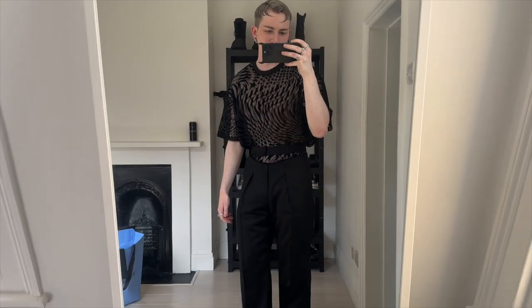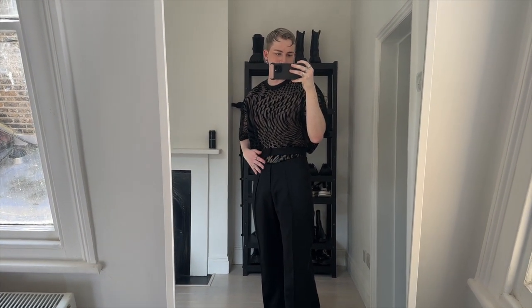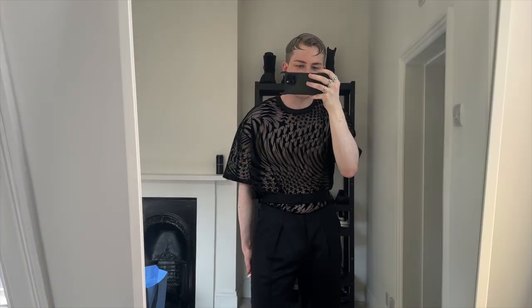These are the cut-out trousers - like a smart formal trouser but with the waistband cut out. It's a separate bit that attaches together at the top, just a loop around the top with the waistband cut off. I think they're really hot, I really like these.